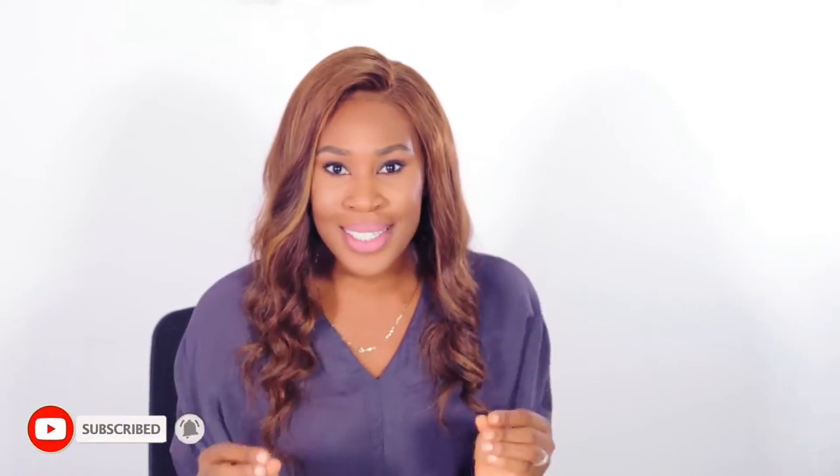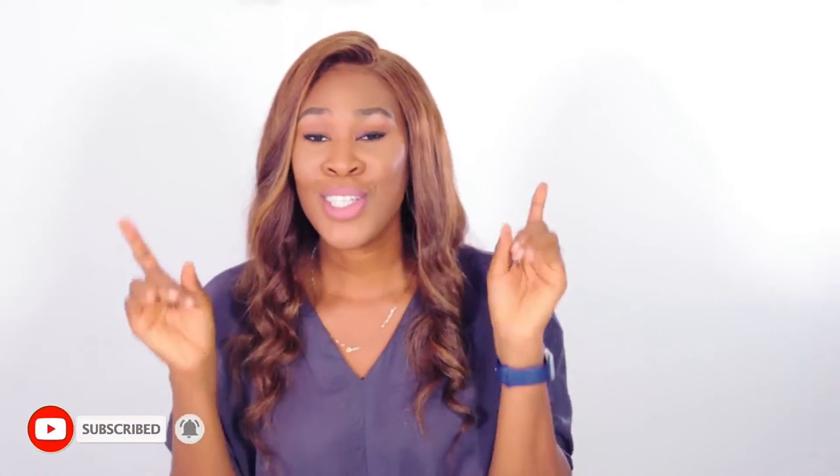Hello guys, welcome back to my channel where we talk skincare for Black skin. If you're new here, welcome! My name is Amaka, I am an esthetician and I also have a certificate in cosmetic science. Today we're talking about your skin barrier and why moisturizers could possibly be the most important step in your skincare routine, so if you're interested in this content please keep on watching.